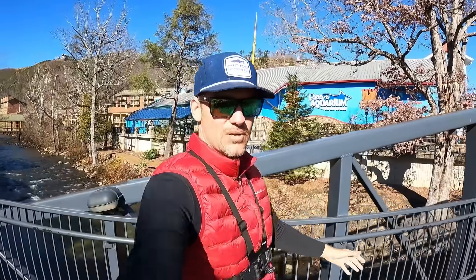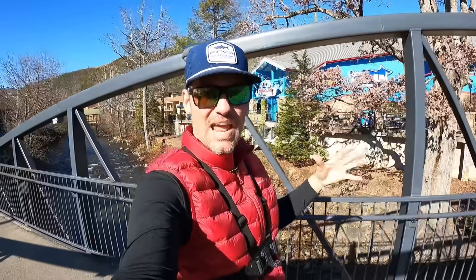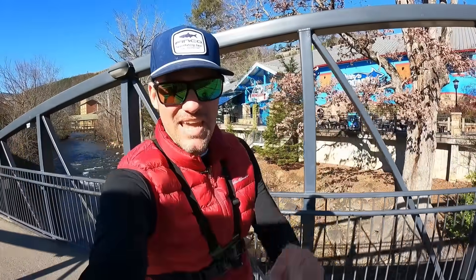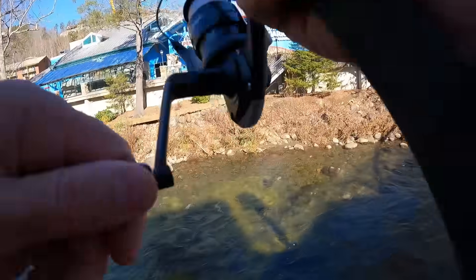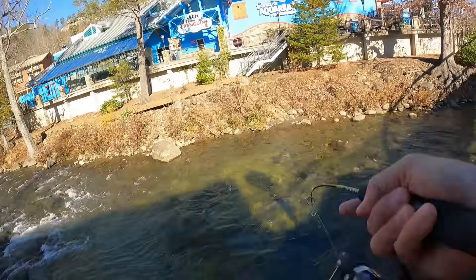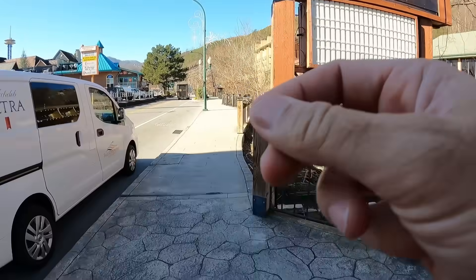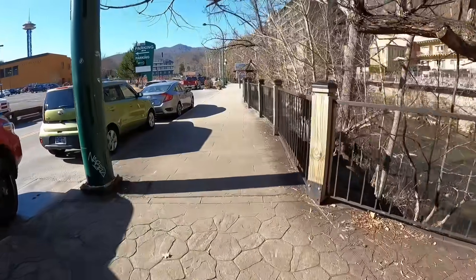We're back in downtown Gatlinburg, Tennessee, right in front of the Ripley's Aquarium, and we're going to see how many different spots we can catch fish at up and down this strip. Oh my god, I got them right in front of the Ripley's Aquarium! Holy cow, that was like my most embarrassing fishing moment ever. I can't believe that just happened.